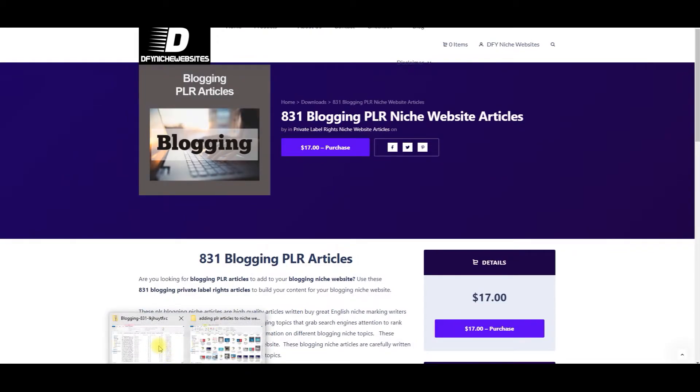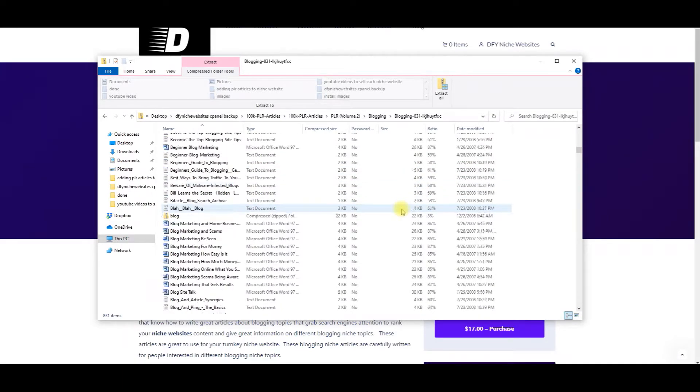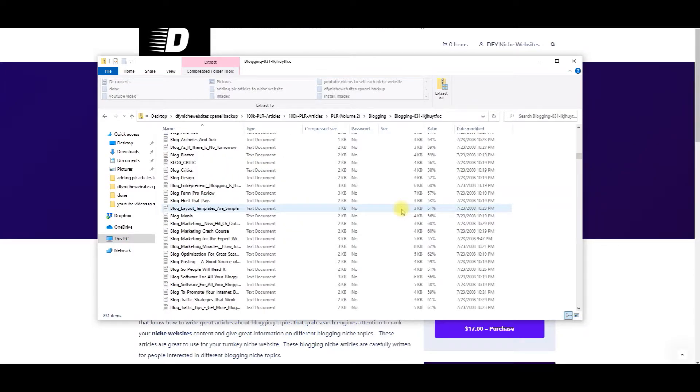Once you purchase this, you'll be taken to the folder that you'll get, and it'll have 831 blogging niche articles that you can use. I'm just going to go through all of these — you can see as I'm scrolling how many there are. Let's click on one of these here.